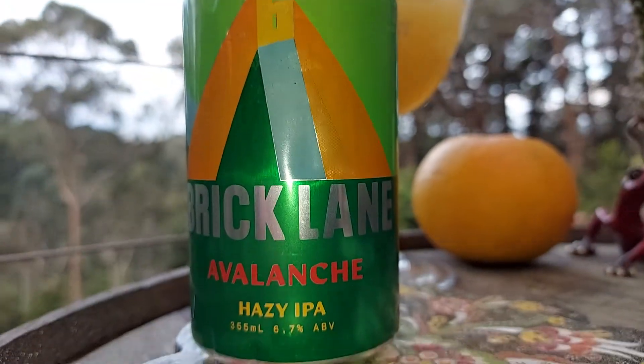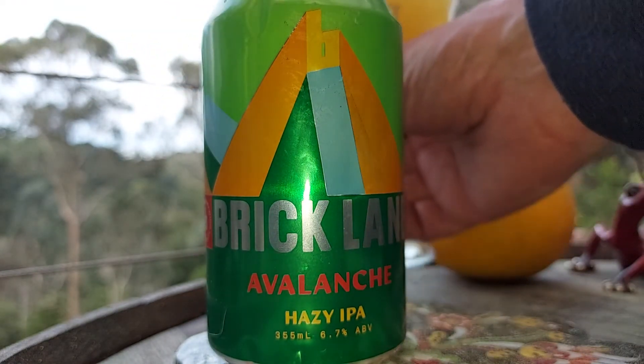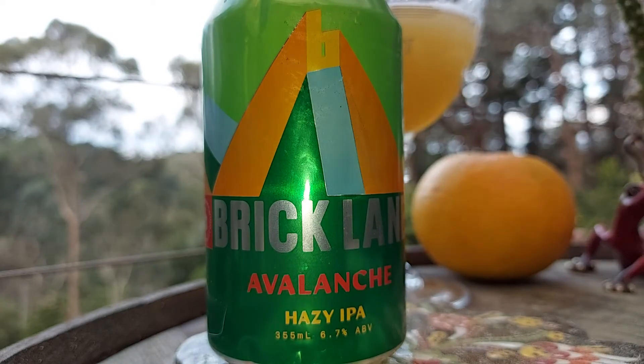So that's the Brick Lane Hazy. If you like a nice hazy, that's pretty bloody nice — nice little kick too at 6.7%. Plenty of light hopping in there; they've done a good job on that one, guys. Slap on the back.